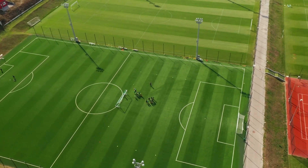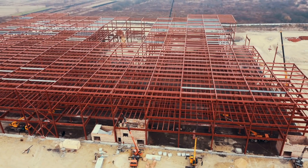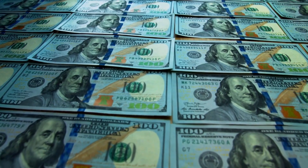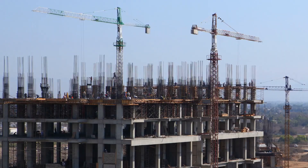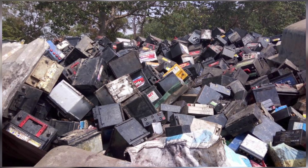Try to picture that for a second: equipment the length of a football field that towers multiple floors high, and all that space doesn't come cheap. When manufacturers need to build a new battery factory, they're looking at enormous upfront costs just for the real estate and building construction, even before they install a single piece of equipment. And these massive factory footprints are part of what drive up the initial investment as well as ongoing operational costs, which ultimately gets passed down to you when you're shopping for an EV.